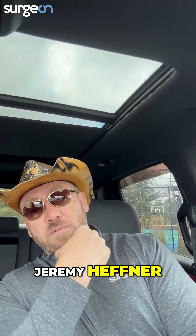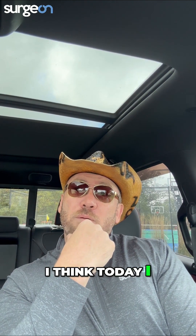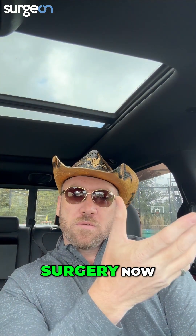So here I am, Dr. Jeremy Hefner, one of the founders of Surge On. Today I want to give you what I would call tips and tricks. I've been doing trauma surgery now about 15 to 20 years.